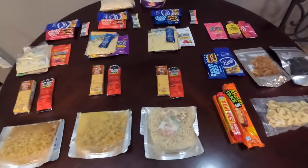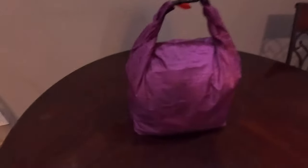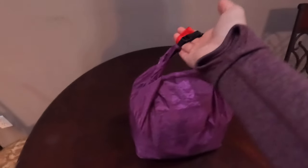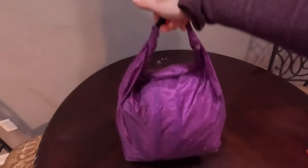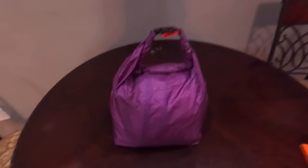That's everything that's going in my food bag for the first three to four days of trail. There it is all packed up — about four days of food. Probably weighs like six pounds. Probably way too much food, but that's okay. Thanks so much for watching, and mighty fine hiking, everyone. Bye!